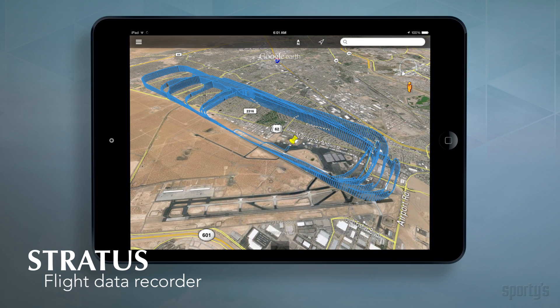Real-time pressure altitude, plus pop-up alerts for high cabin altitude. An automatic flight data recorder runs in the background, logging your route, speed, altitude, and more.